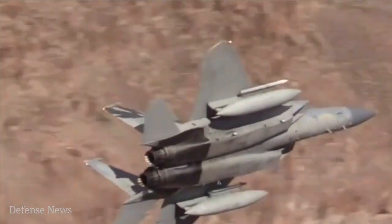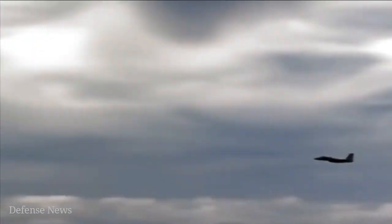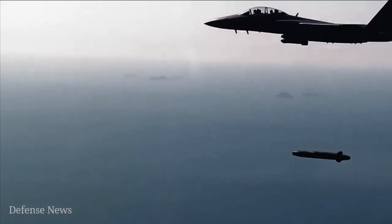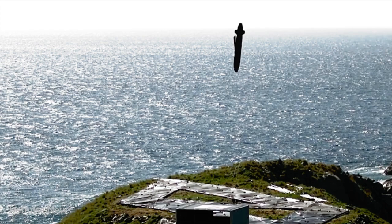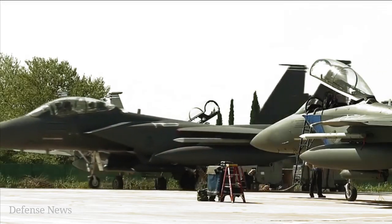An Air Force F-15E Strike Eagle destroyed a full-scale surface vessel in the Gulf of Mexico during a cutting-edge demonstration of a new air-launched weapon able to target and destroy moving ships at sea, a development potentially introducing new attack options for Navy and Air Force commanders looking for a wider envelope of offensive possibilities against enemy ships.